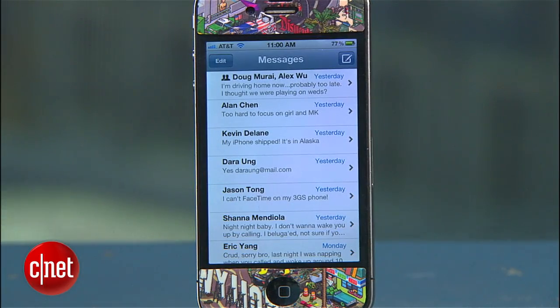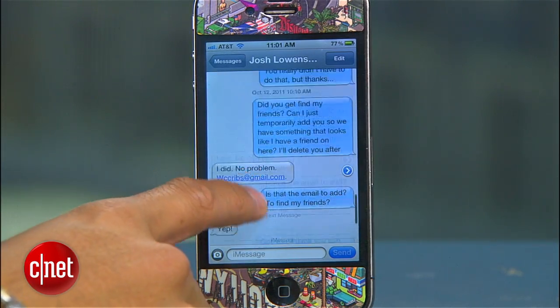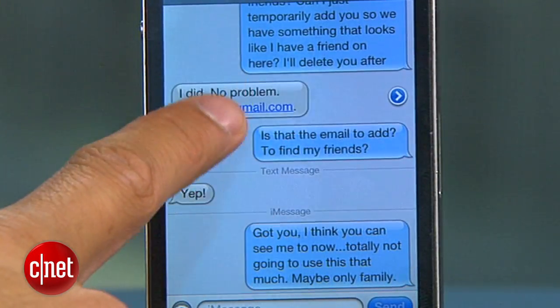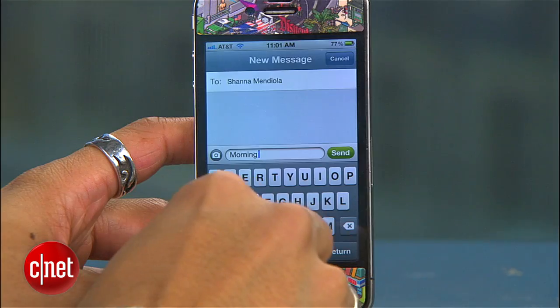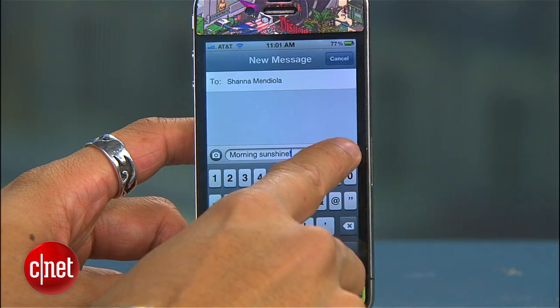iMessage is Apple's own version of BlackBerry Messenger and it lets you send messages to your other friends using iOS 5 devices without using any text messages from your cell phone plan. You'll see a blue bubble so you'll know you're using iMessage, and you'll also get read and delivered message confirmations. You can still send normal texts to non-iOS device users, but some people might be able to get rid of their costly text messaging plan with this feature.